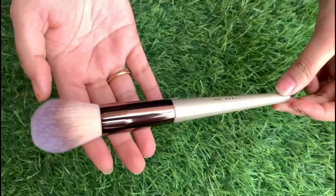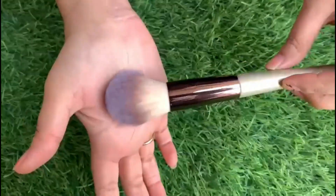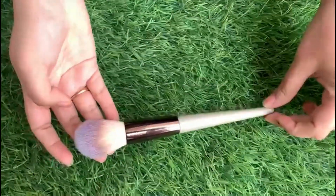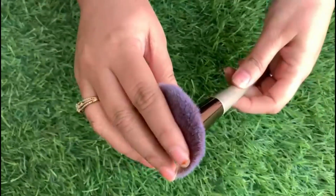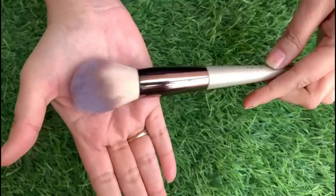Now let's look at individual brushes. This is a fluffy powder brush which you can use for powder locking on your face. The brushes are very soft and dense — the feel is very premium. And it is in champagne gold color.